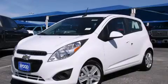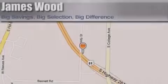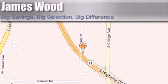Call now to find out how you can own this breathtaking automobile. James Wood Motors is located at 2111 U.S. Highway 287 South in Decatur. Our goal is to exceed all of your expectations to ensure that you'll return for future visits.